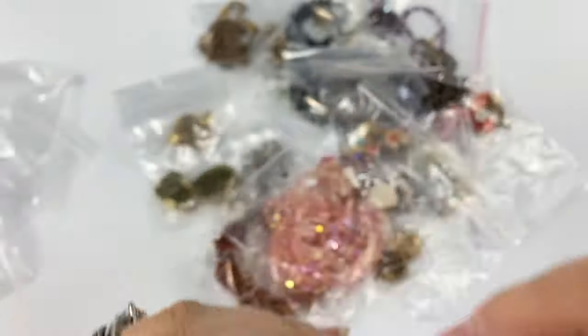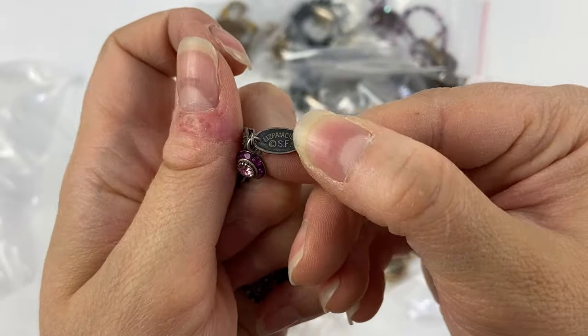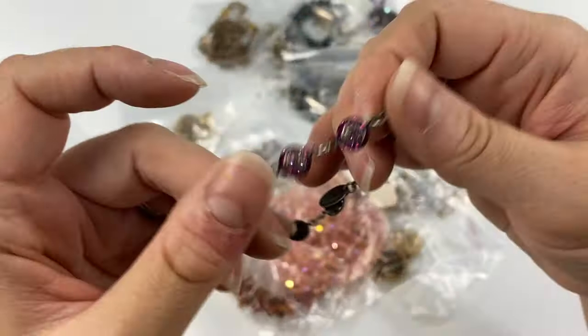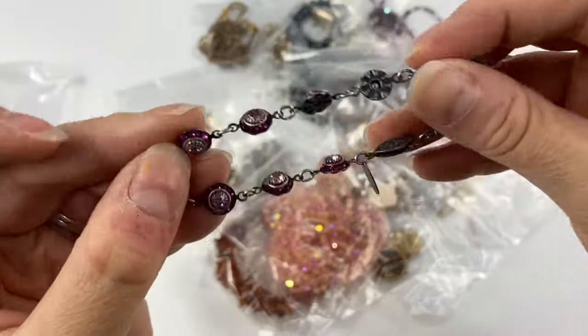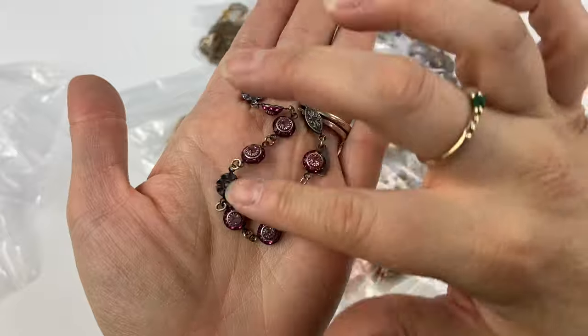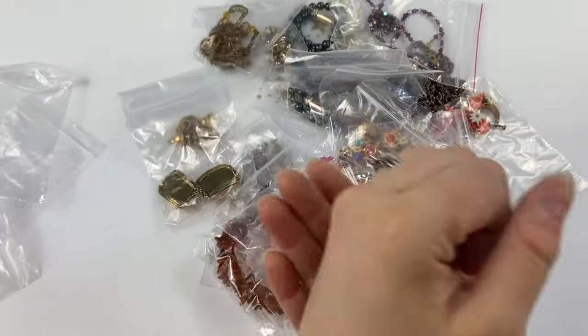Then I picked up this little bracelet — this is a Liz Palacios. I actually just recently found a pair of Liz Palacios earrings in one of my hauls and listed those recently. She makes very beautiful, dainty rhinestone pieces, so that should be a good one.